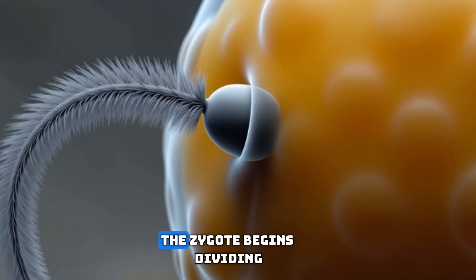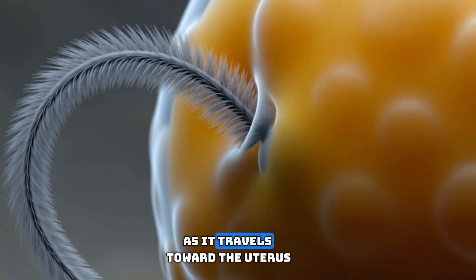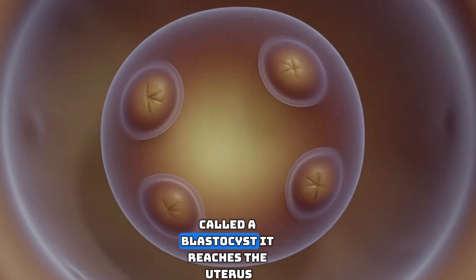Immediately after fertilization, the zygote begins dividing, creating more and more cells as it travels toward the uterus. Over the next few days, the dividing ball of cells becomes a structure called a blastocyst.